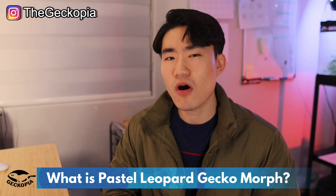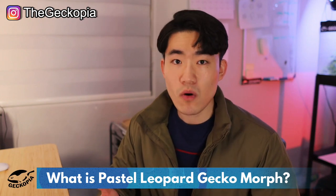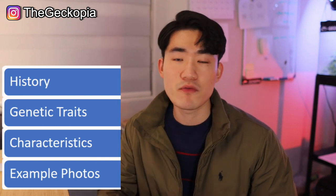So ladies and gentlemen, have you heard about the passive leopard gecko before? If you have not, in this video I'll be guiding you guys through what the passive leopard gecko morph is and share all the information that I know. I'll be breaking it down to four different categories: history and genetic traits, characteristics, and some example photos that are mixed with other lines. So without further ado, let's get into it.